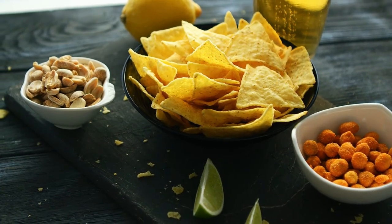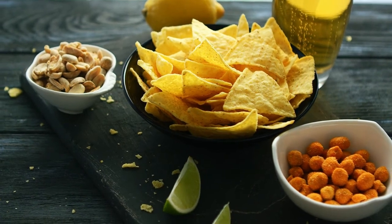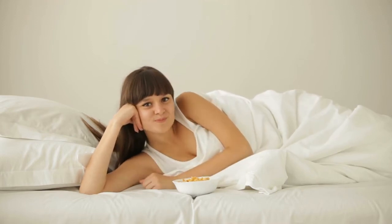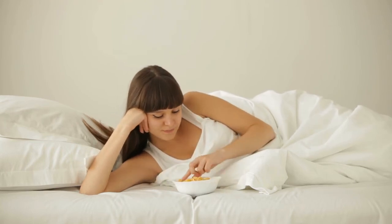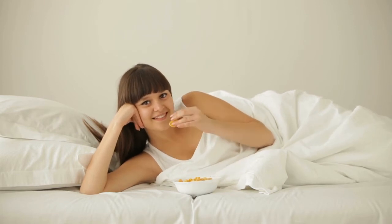17. Opt for Protein-Rich Snacks. Snacking is a matter of personal choice. If it's part of your daily routine, you may want to choose snacks that are high-protein rather than high-fat. High-protein snacks can increase feelings of fullness and decrease total calorie intake at the following meal, and will likely prevent you from overeating at your next meal.